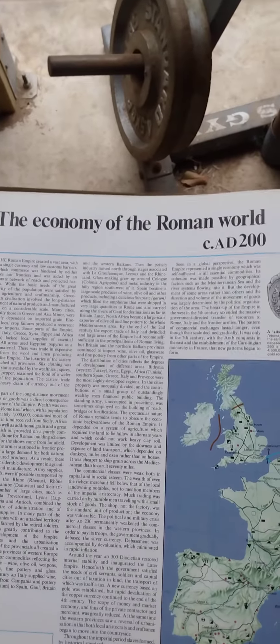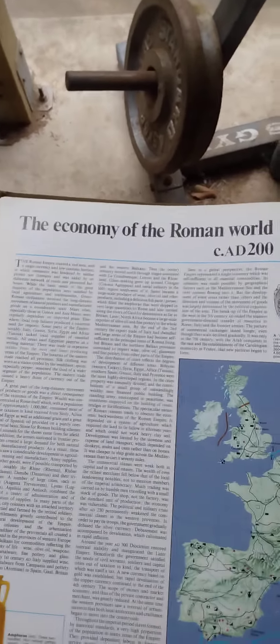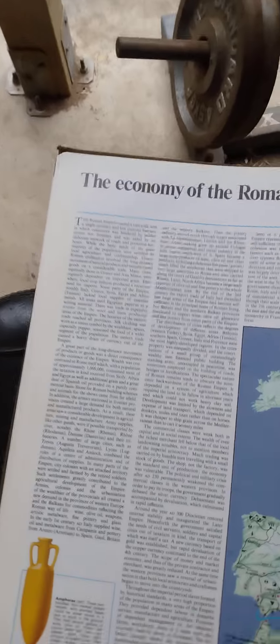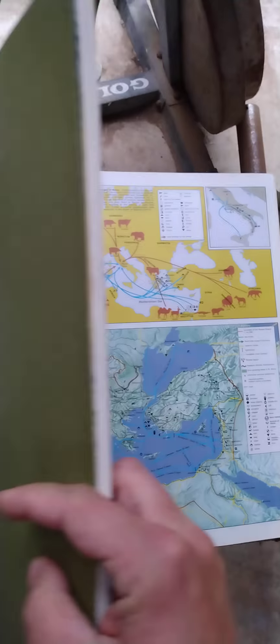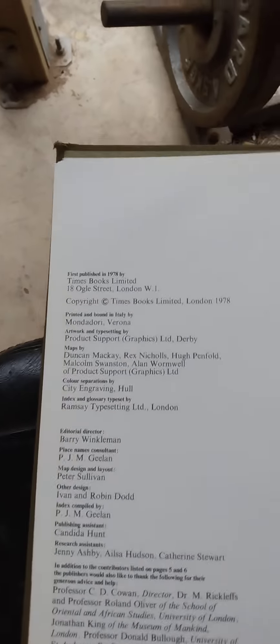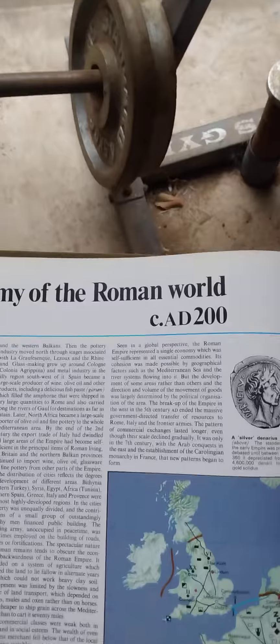Hello, I wanted to show you something interesting — something to do with white slavery. This is a book: The Times Atlas of World History, published 1978. This page shows the economy of the Roman world around 200 AD.